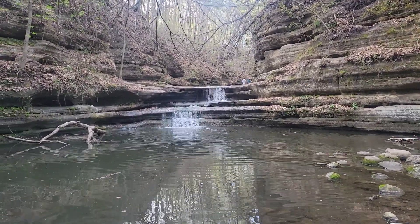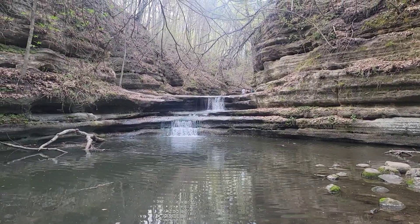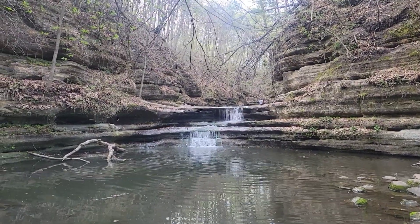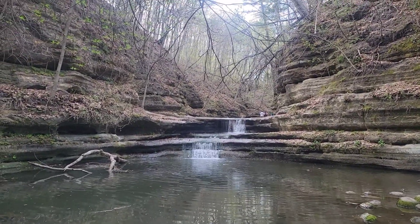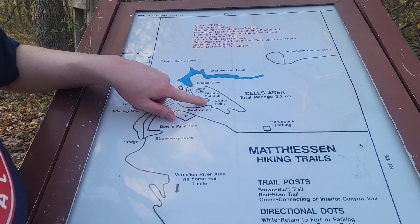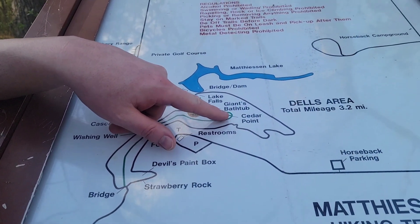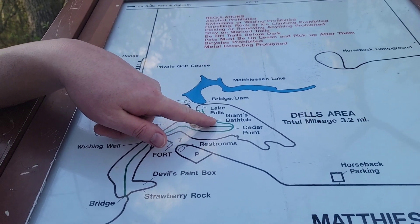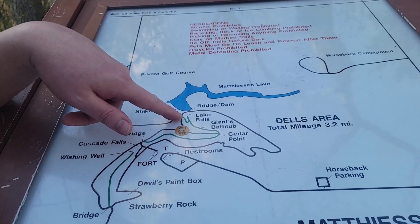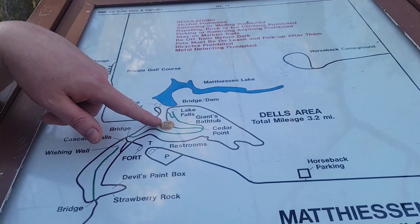Another beautiful natural area — I think this area is known as the Giant's Bathtub. It's pretty nice. We walked this way, then made a left at Cedar Point, but we're actually in a canyon right here. We walked through Giant's Bathtub where there's a little waterfall and a nice waterfall, and then walked all the way up to the bigger falls at what they call Lake Falls at the dam, then walked back up here. Pretty well worth it.